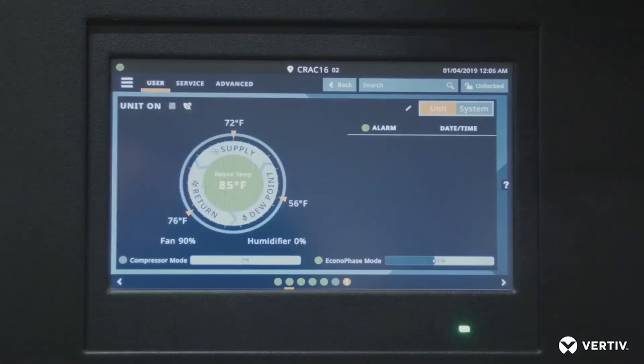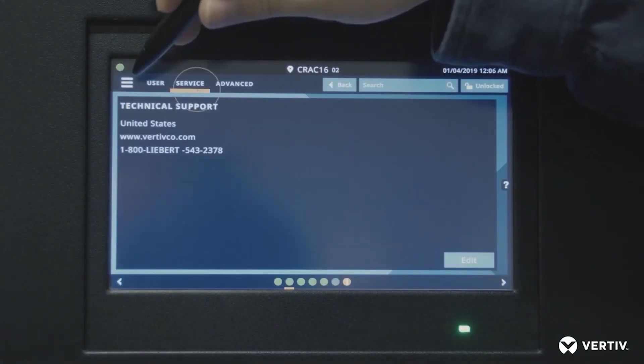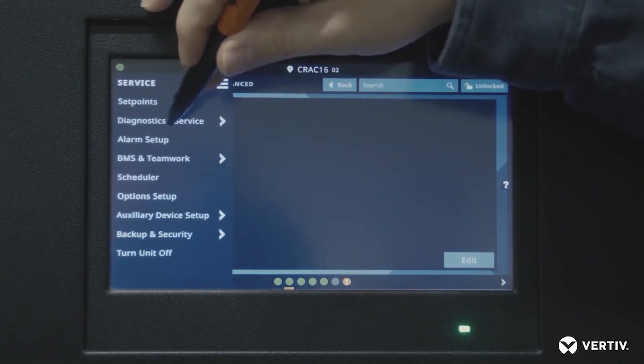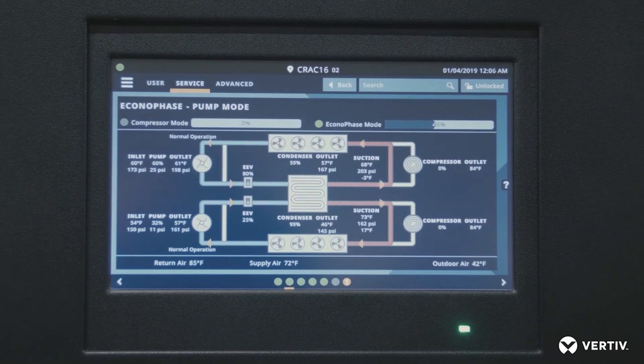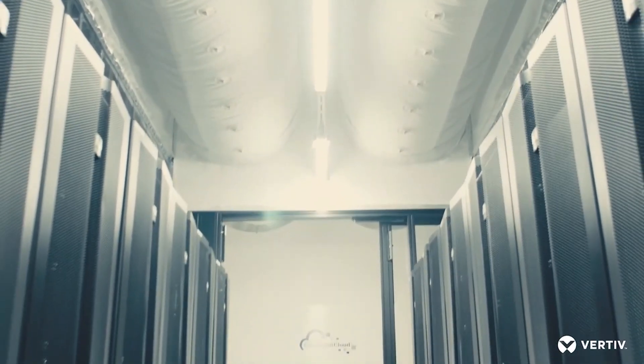One of the features I like most about the Liebert DSC is their ICOM controls. We chose the optimization upgrade from Vertiv. Even though we need to service our clients based on our SLAs, we also want to do it efficiently, and that optimization offered more efficiency beyond what was already offered originally with Vertiv's products.